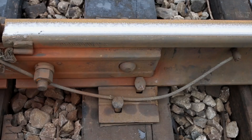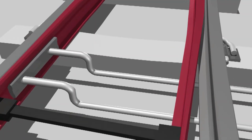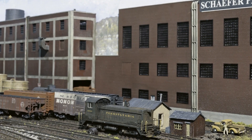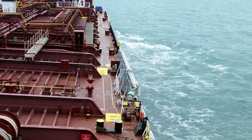An expansion joint or movement joint is an assembly designed to hold parts together while safely absorbing temperature-induced expansion and contraction of building materials. They are commonly found between sections of buildings, bridges, sidewalks, railway tracks, piping systems, ships, and other structures.